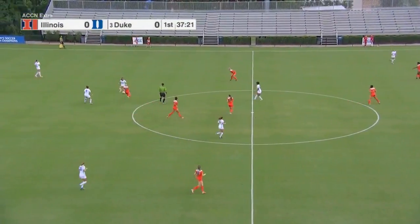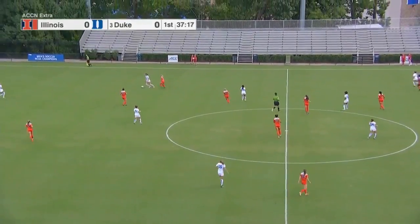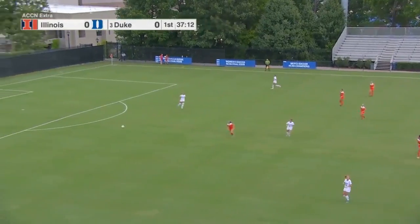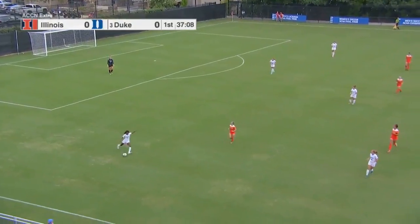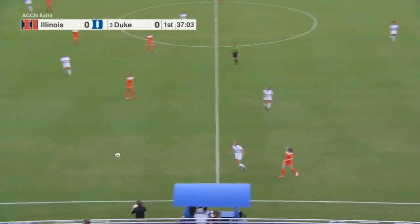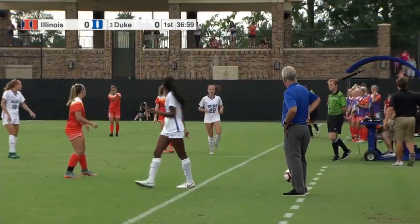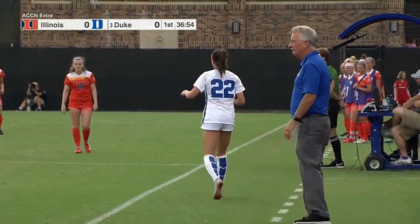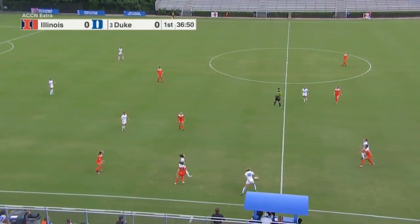One point of note — you see the pressure Illinois is putting on Duke, and you wonder about the wear and tear on a humid day. There will be water breaks roughly halfway through the first and second halves. This is really early in the season, so difficult to get your legs underneath you. It'll be a much different scenario in terms of game fitness two or three weeks from now. There is a heat management program in effect, hence the water breaks.